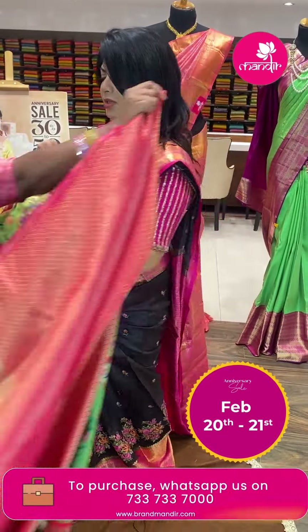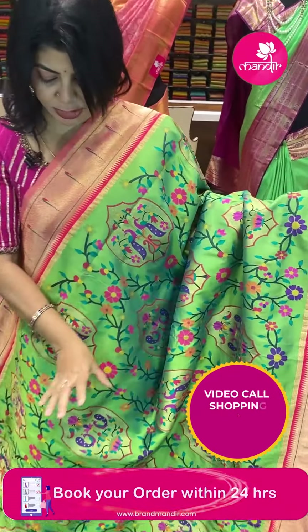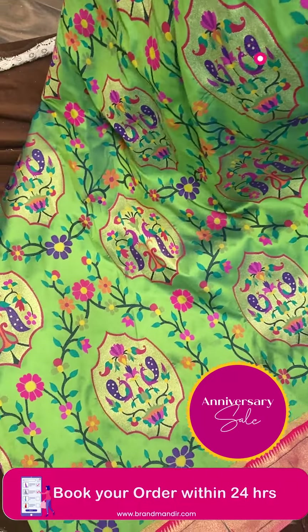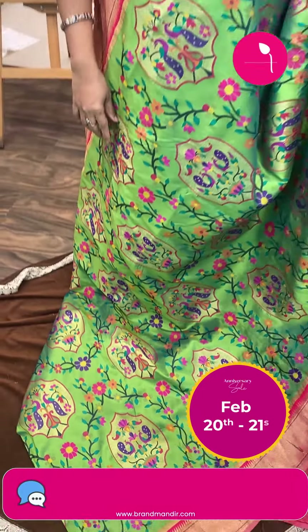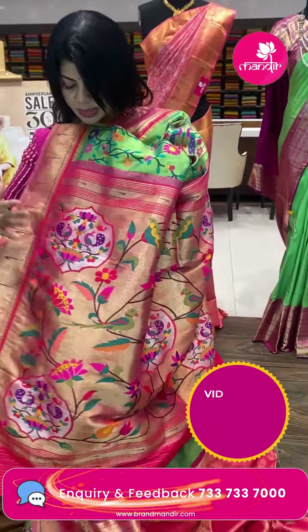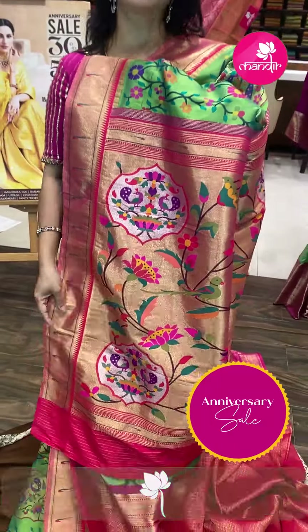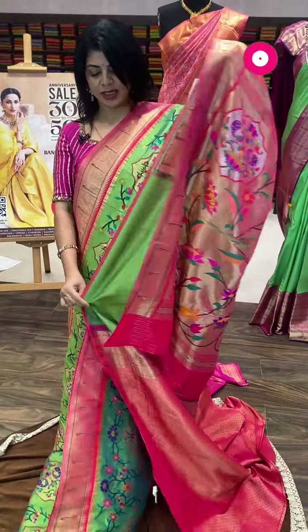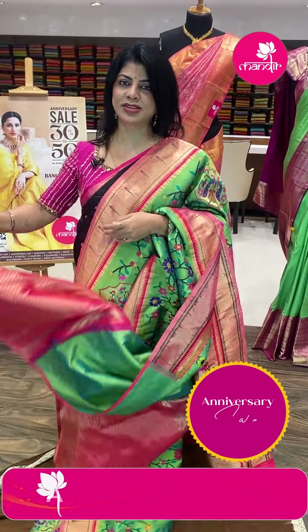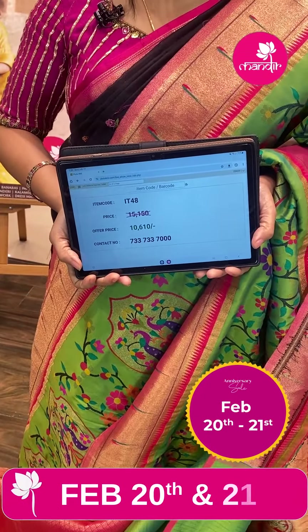Next — semi-Banarasi in green and pink. Nice floral blocks and peacock blocks. Floral stems and leaves. Single munia border contrast on both sides with temples. Contrast pallu with beautiful blocks — peacocks, floral stems, leaves, and munias. Contrast brocade blouse with border. Pricing: ₹10,016. IT48 is the code.